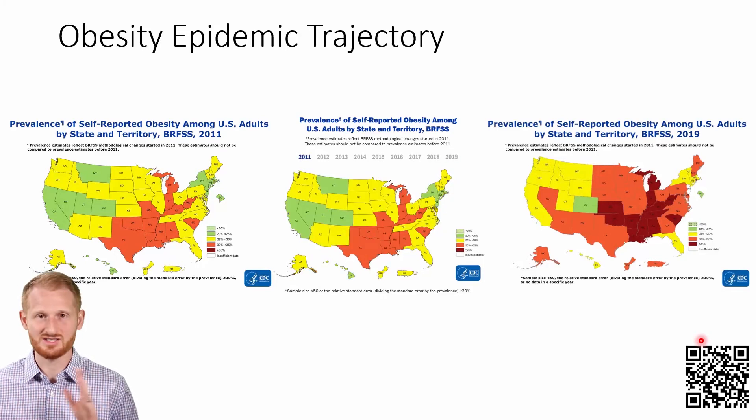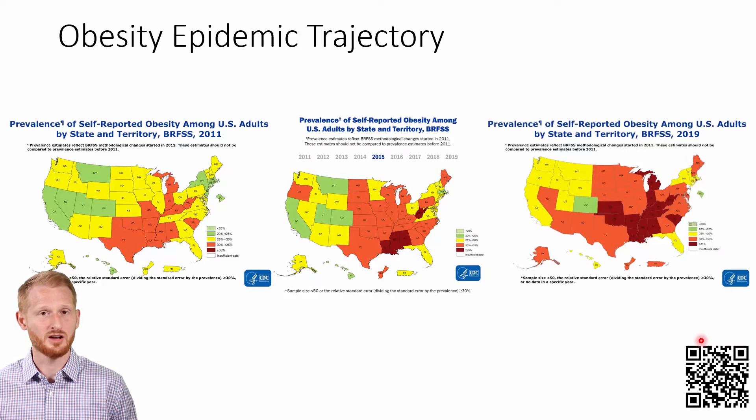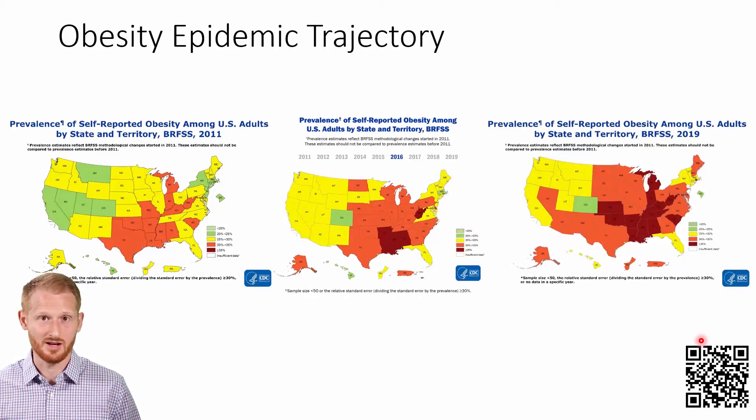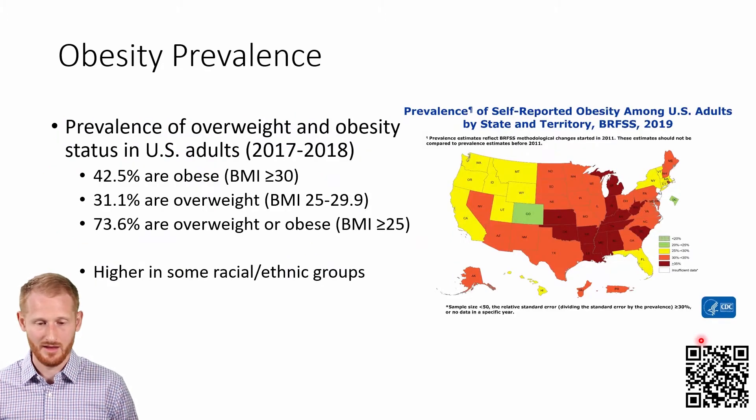And this isn't just the United States — this is happening in other countries around the world. Most countries where median income is fairly high are going to have issues with obesity at this point in time. So let's get some summary data here.